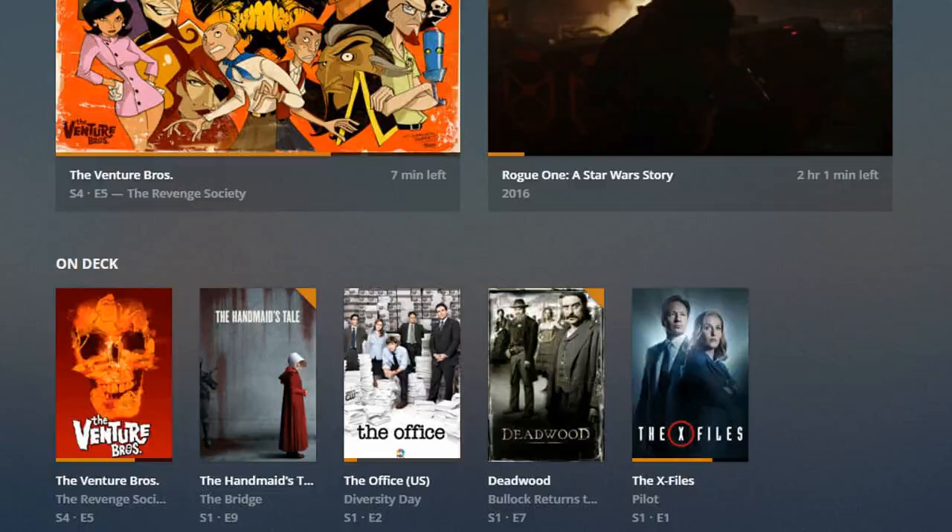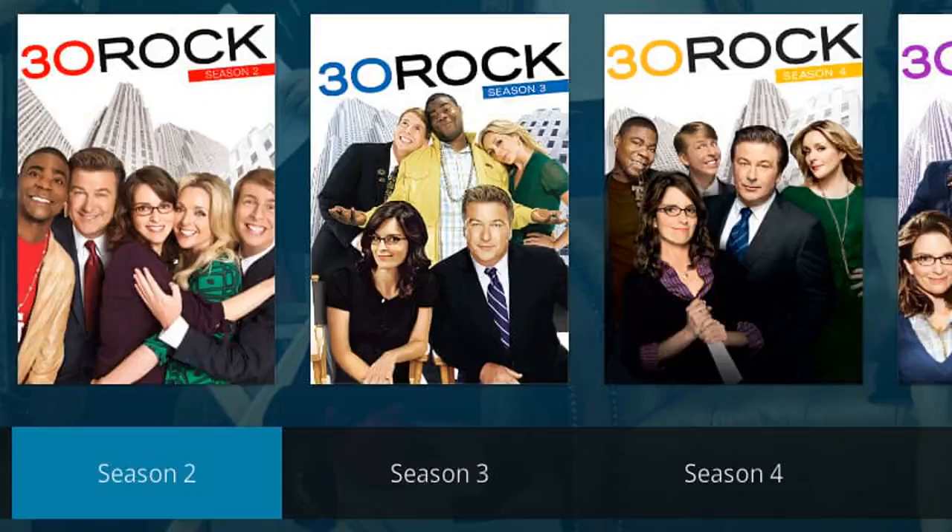The platform takes care of it. In fact, Plex allows you to access your content both when you are at home and when you are away. It is advisable to use a VPN connection — you should consider this when comparing Plex vs. Kodi.